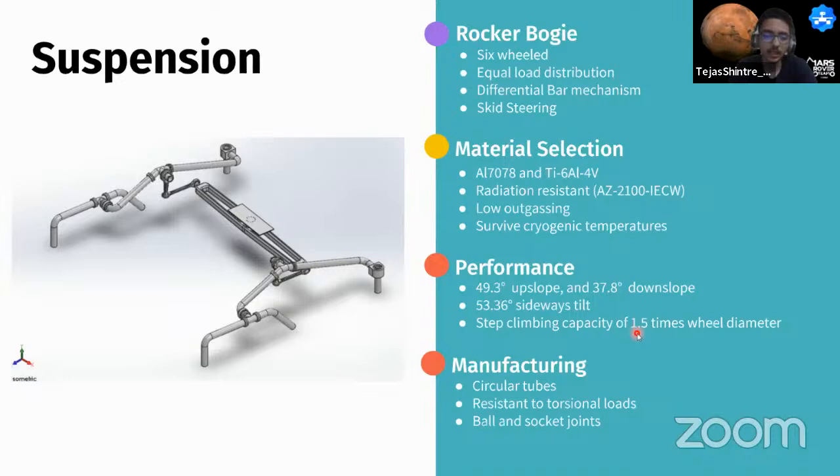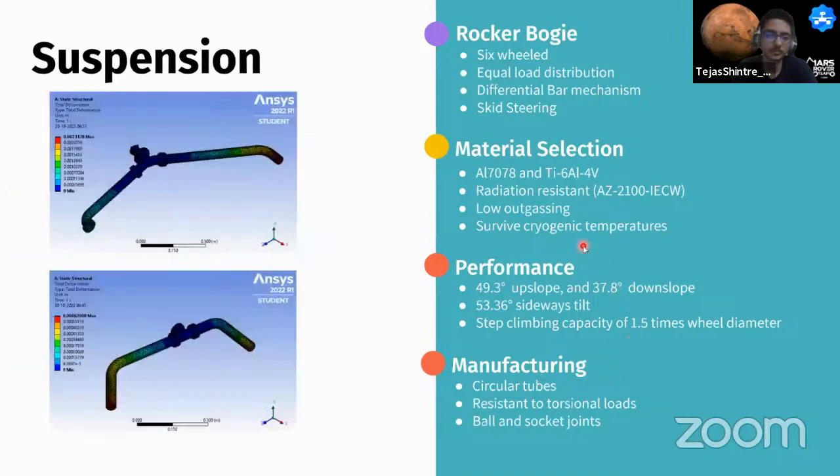Simulations were performed on the suspension. The differential bar mechanism provides dependent motion between the two rockers using a skid-steering mechanism. The rocker-bogie links are hollow circular tubes capable of withstanding high torsional loads. Rover dynamics were studied through analytical models and evaluated with structural simulations; the slide shows static simulations of the rocker and bogie links.